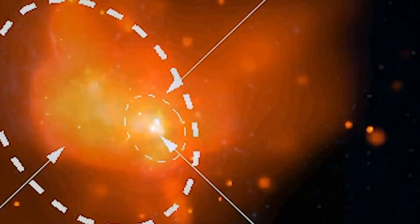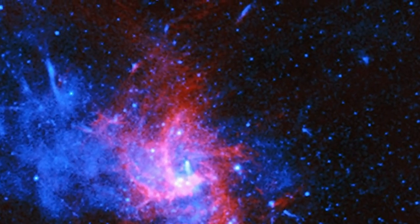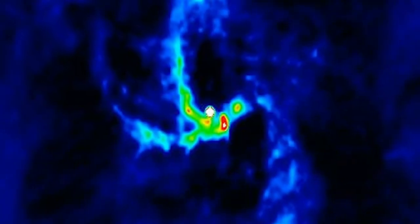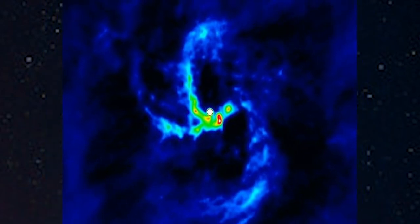Sagittarius A West, on the other side, is a spiral-shaped structure of gas that might be falling towards Sagittarius A*. The spiral shape can be more clearly seen in an image taken in radio with the Very Large Array in New Mexico, which shows that the point source in the galactic center is surrounded by what appears to be spiral arms of gas that orbit this object.